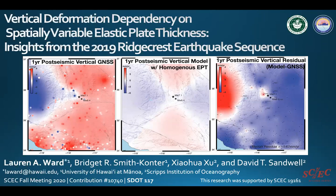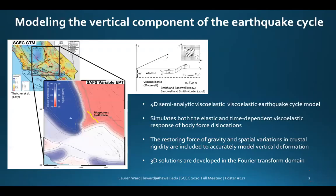Hi, I'm Lauren Ward from the University of Hawaii at Manoa and our work explores vertical deformation dependency on spatially variable elastic plate thicknesses with insights from the 2019 Ridgecrest earthquake sequence. Throughout this study, we utilize a 4D viscoelastic earthquake cycle model that simulates both the elastic and time-dependent viscoelastic response of body force dislocations embedded in an elastic plate overlying a viscoelastic half space.